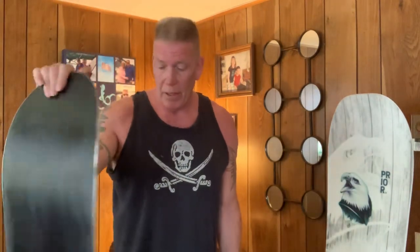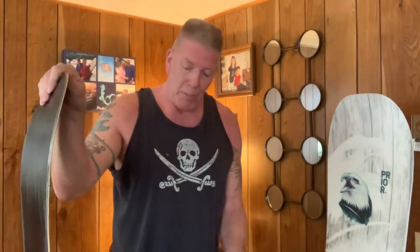I absolutely love this board. It's been out west twice, big mountains, and has been serving me really well out here in Ontario on the hard pack. We don't get much powder here, and this board isn't a powder board or a split tail — it's handcrafted in Whistler by Prior Manufacturing, Prior Snow, Prior Skis and Snowboards.